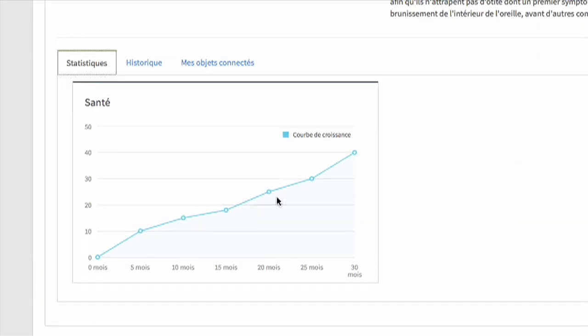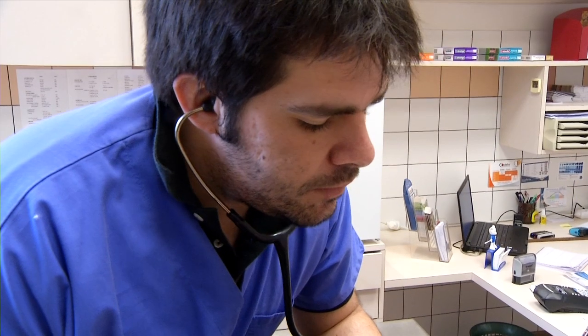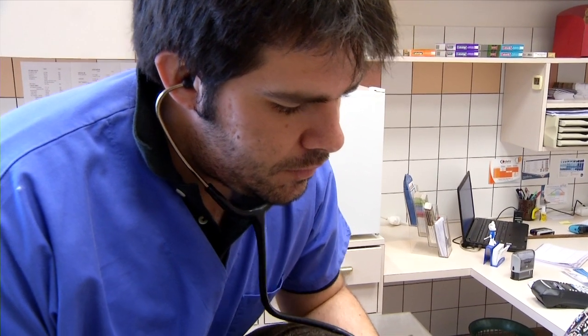All the data collected from Rocky's bowl are also sent to the web app in order to be analysed by Rocky's vet, who might propose relevant adjustments in Rocky's diet.